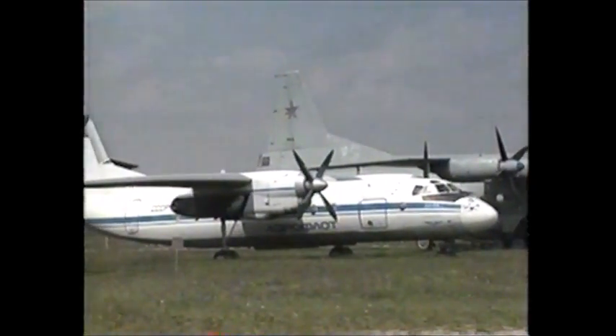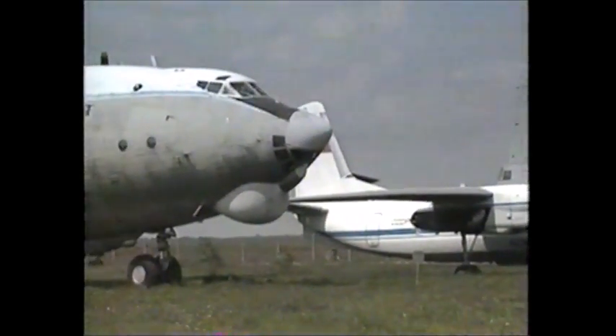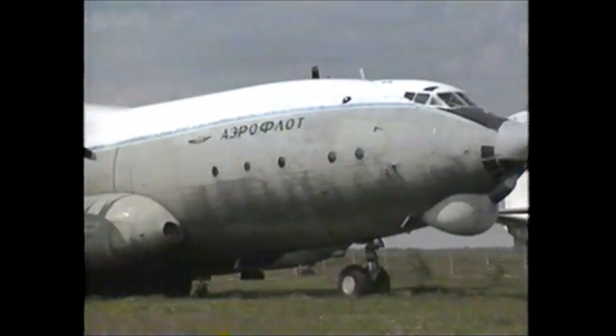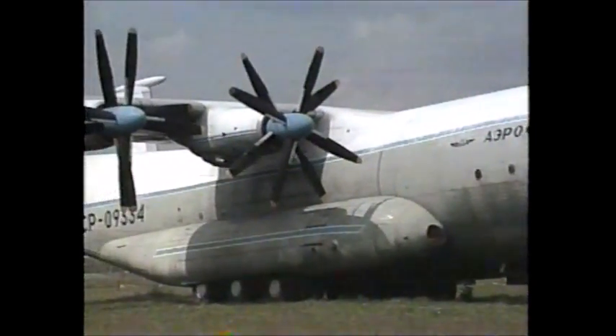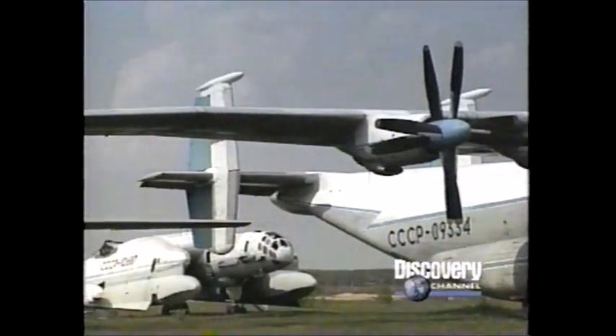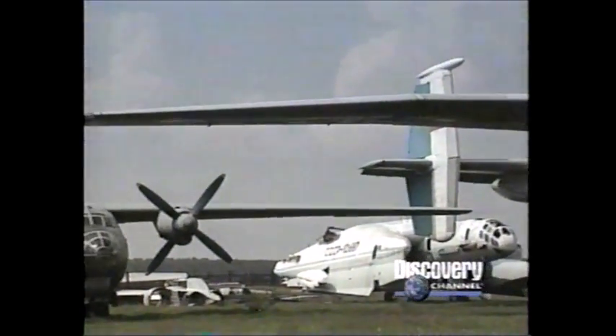The name was an unfortunate choice, because in Greek mythology, the wrestler Antheus was invincible so long as he had one foot in contact with his mother, the Earth. Like its namesake, the Antonov AN-22 Antheus was more impressive when it remained in contact with the Earth than when it was in the air.